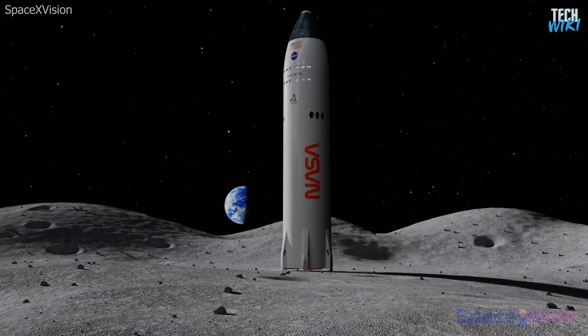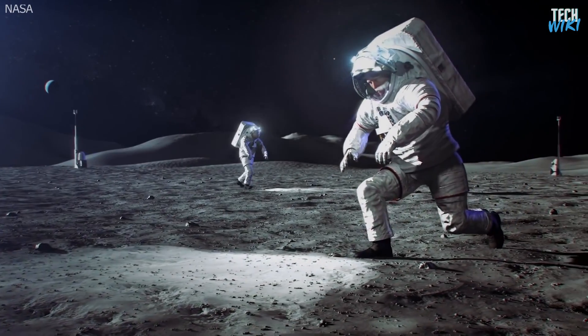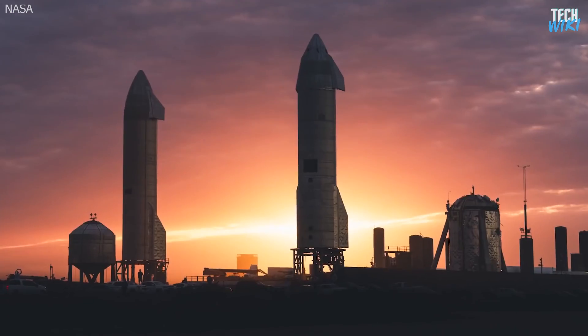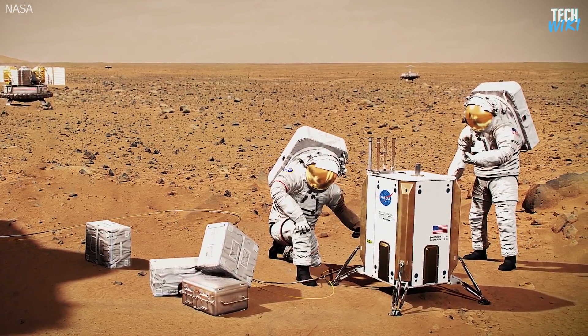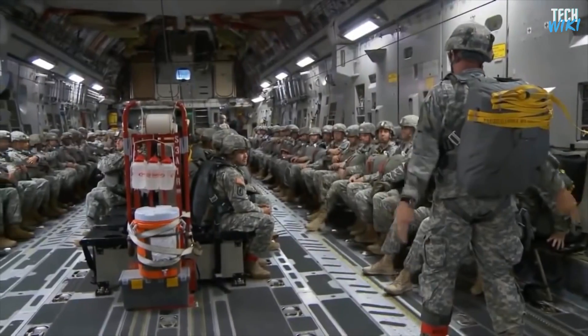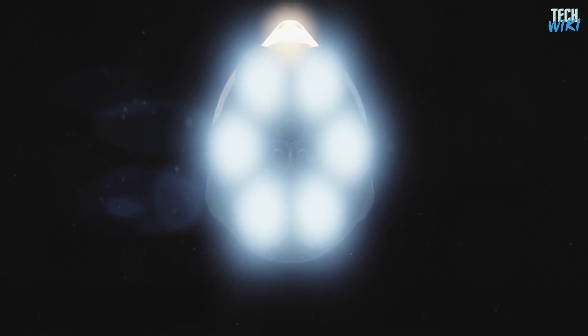NASA also picked the Starship Lunar variant to land the next Americans on the Moon in its Artemis mission, with a cost of $2.9 billion. NASA also hopes to use the Starship for future Mars missions. Another big name monitoring the progress of the Starship is the U.S. military, who wants to use the Earth-to-Earth travel capability to transport heavy cargo and personnel to different points here on our planet.